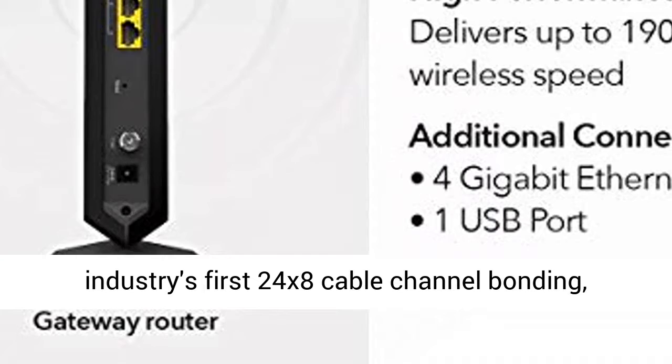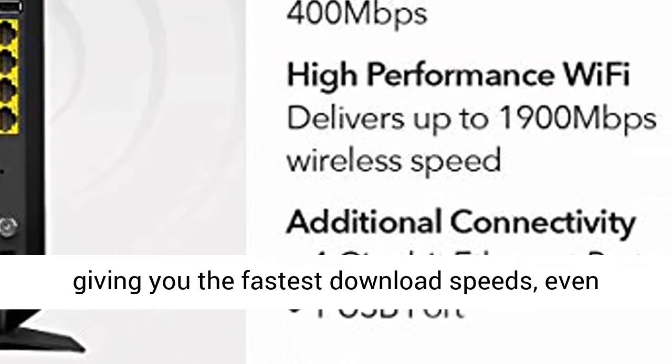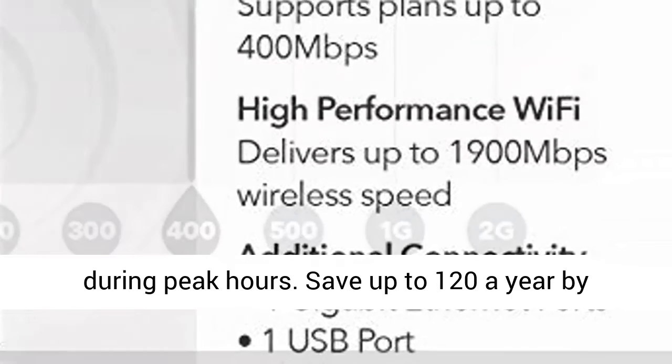Ensure uninterrupted HD video streaming with the industry's first 24x8 cable channel bonding, giving you the fastest download speeds even during peak hours.